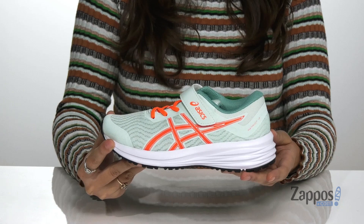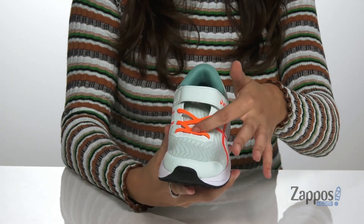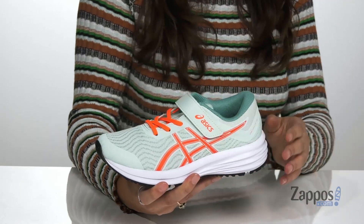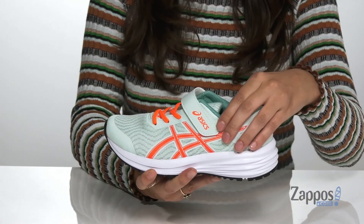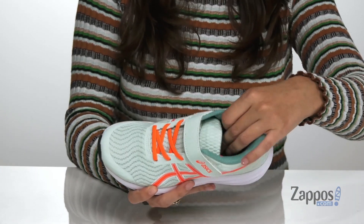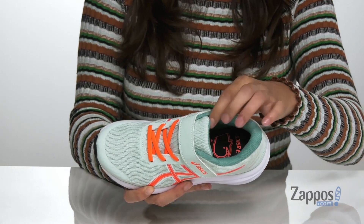They feature stretchy laces so your kiddo can easily slide their feet in and out, and they have a hook and loop closure strap for a secure fit throughout the day. The collar is padded for added ankle support. Inside is a breathable fabric lining with a cushioned insole for tons of comfort.